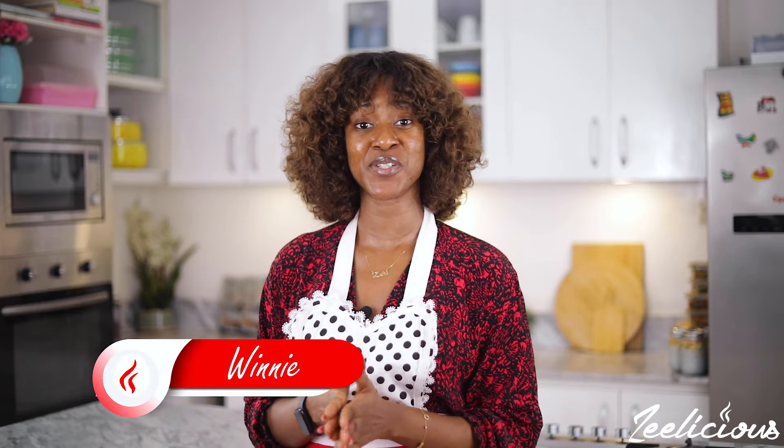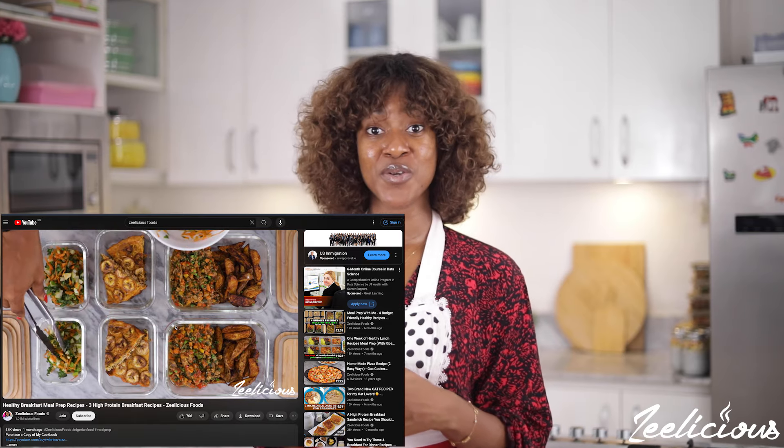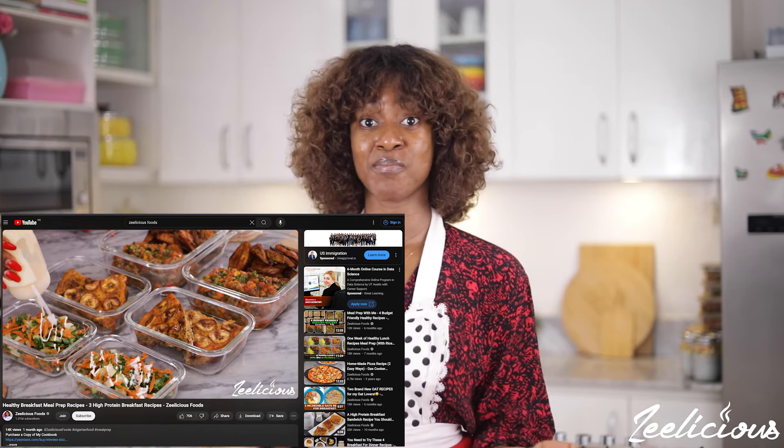Welcome to another episode of the Delicious Cooking Series. We've been on a meal prep series and I've been sharing with you some meal prep ideas that you can use for your weekday and weeknight meals. I always say that meal prepping is a big way to save yourself time, save yourself a lot of money, and also control the type of food that goes into your body. And that's why I'm so big on preaching the gospel of meal prepping.